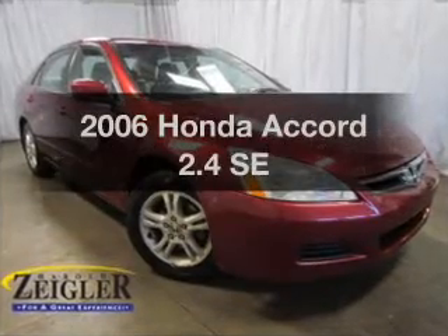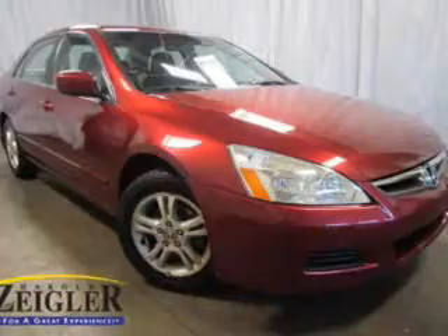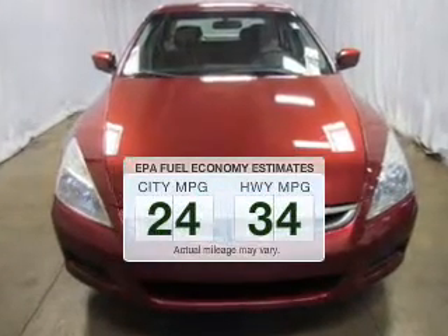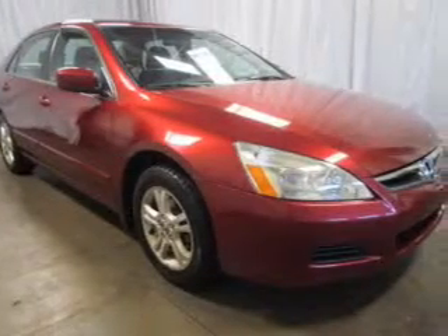Presenting the 2006 Honda Accord — find everything you wanted in a ride under one roof with this vehicle. Low emissions and good fuel economy offered in this vehicle are important to you and the environment.